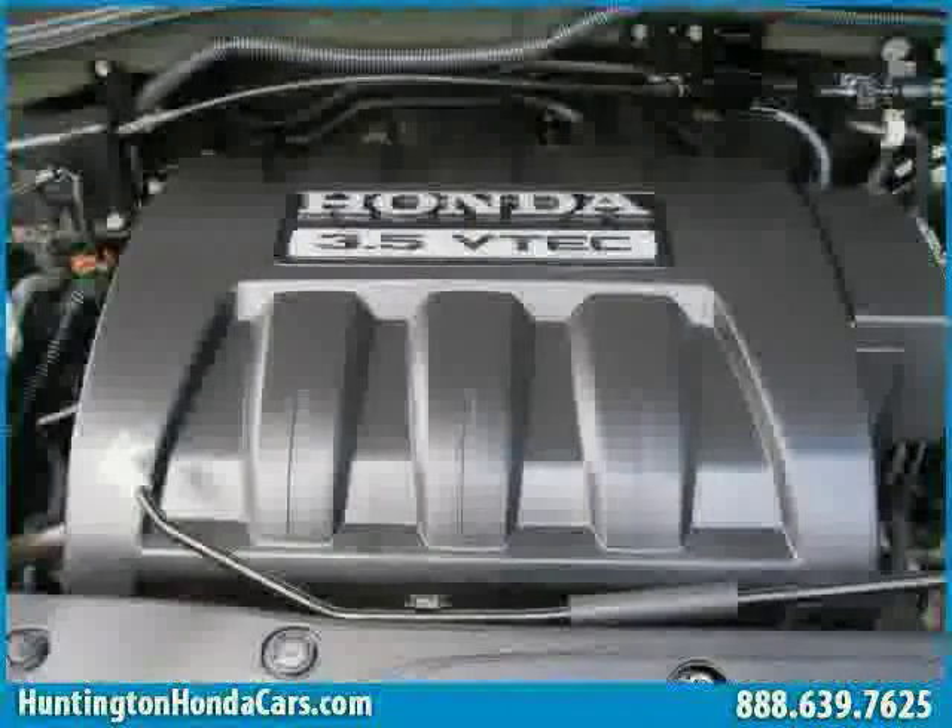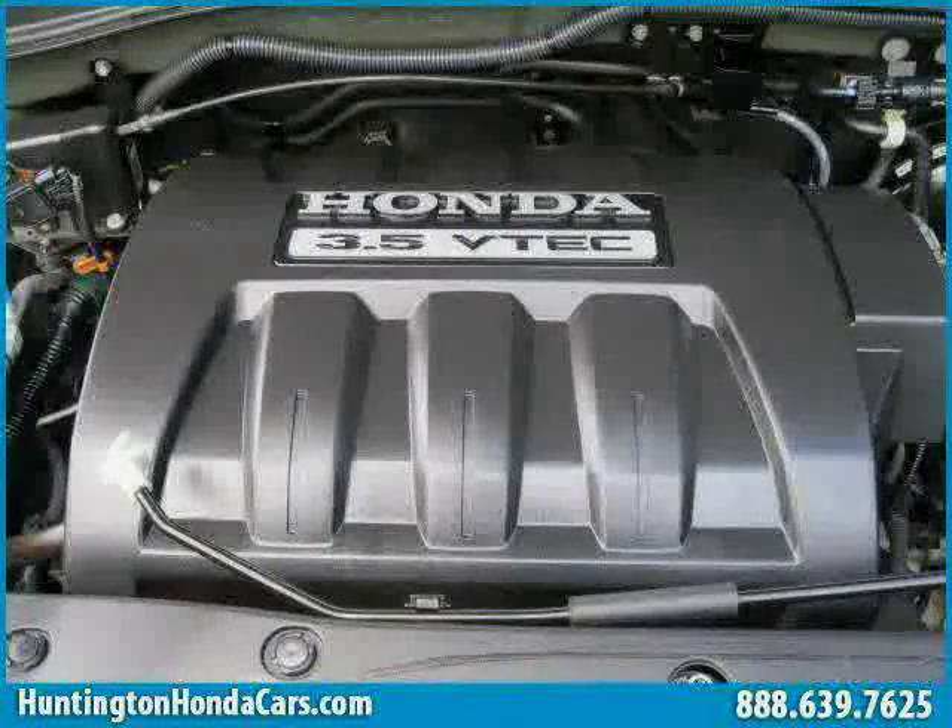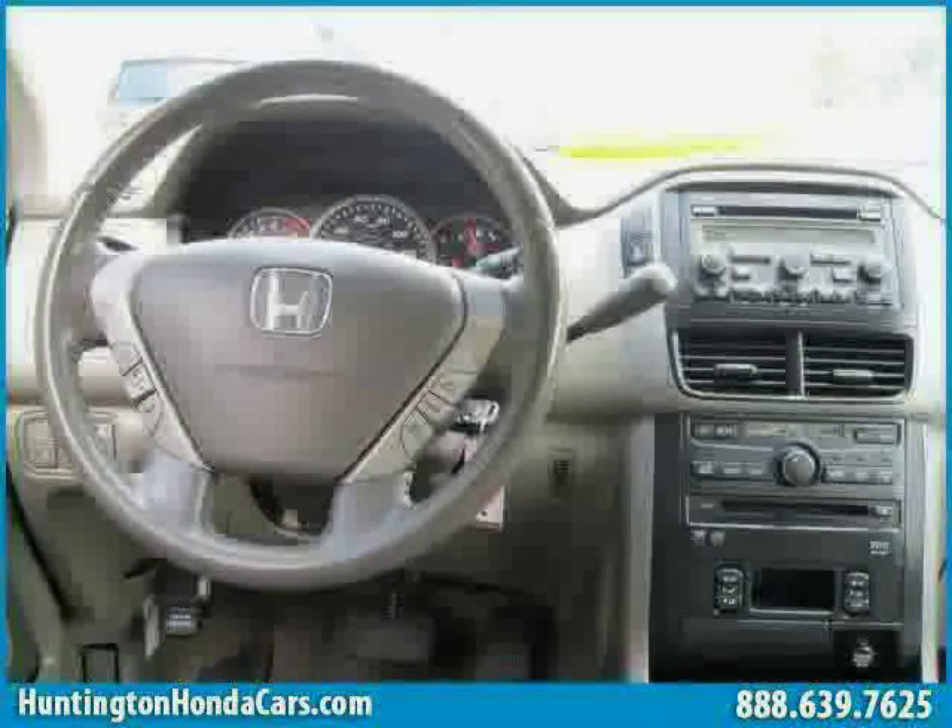The low, low mileage of 57,962 miles makes this Pilot an easy choice for you.